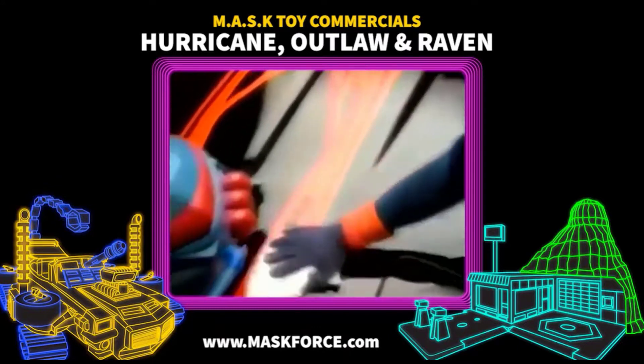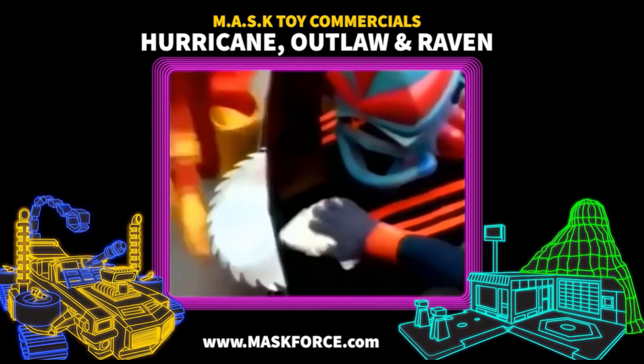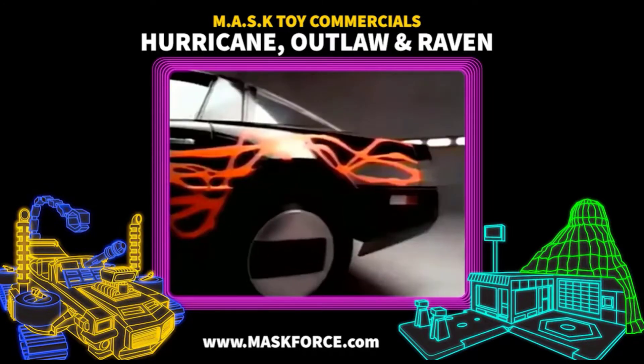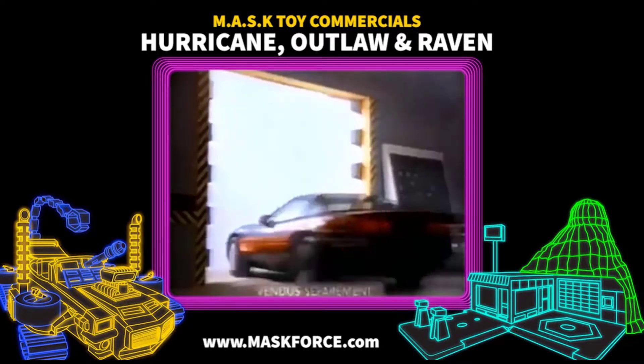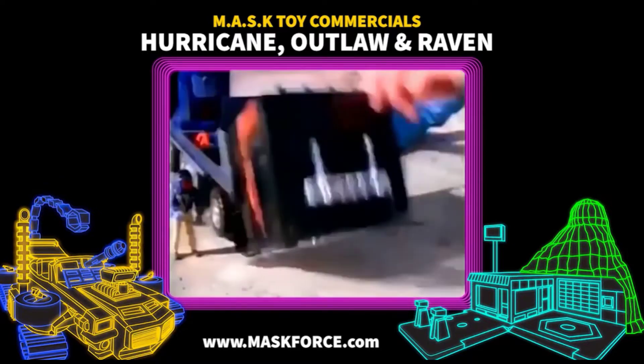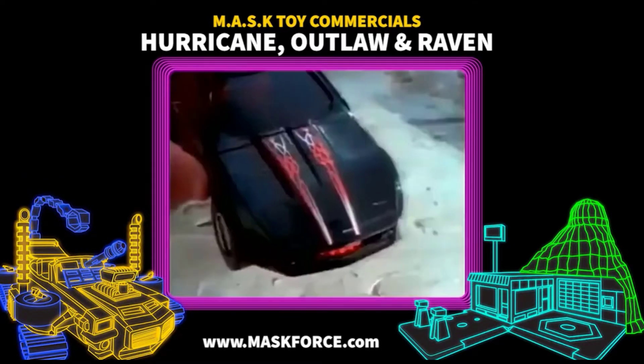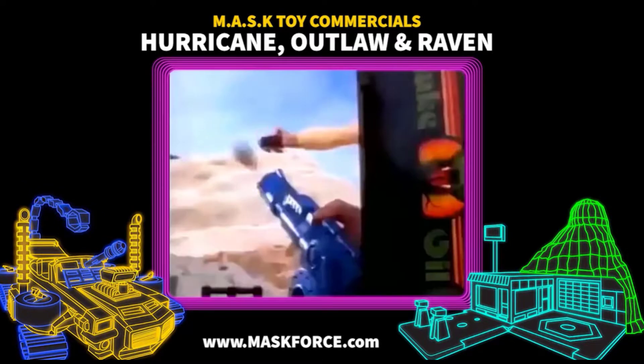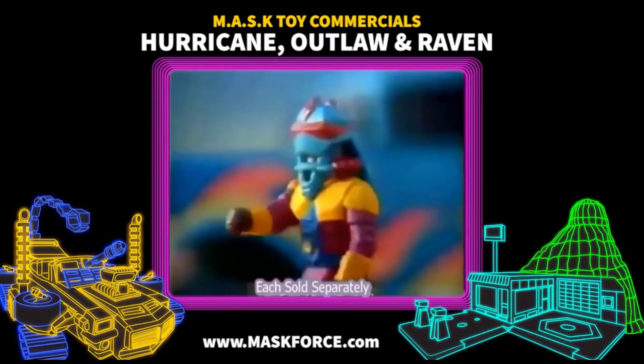This new Raven's pretty as a lady and friendly as a crocodile. Tracker here — assemble M.A.S.K. Venom's back in business. It's Venom and Elbar. I've been expecting you, M.A.S.K. Convert Raven in jet mode. M.A.S.K. — Boulder Hill and new Raven, Hurricane and Outlaw. Each sold separately with a figure.